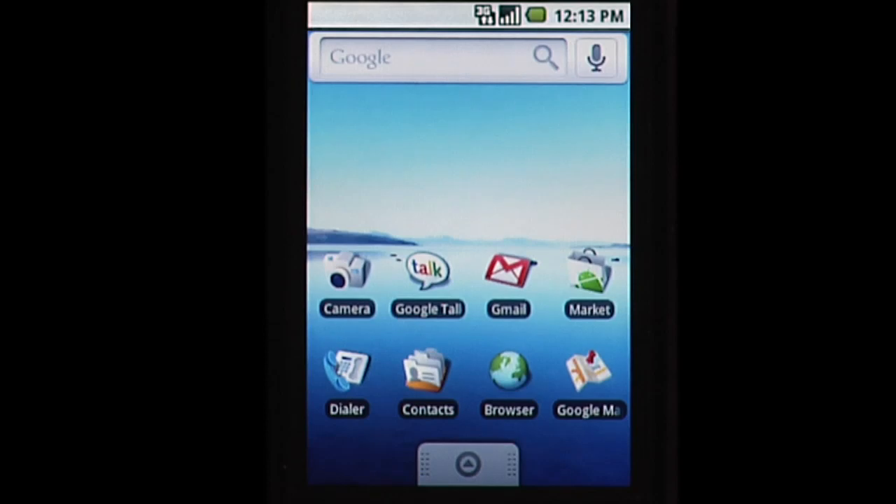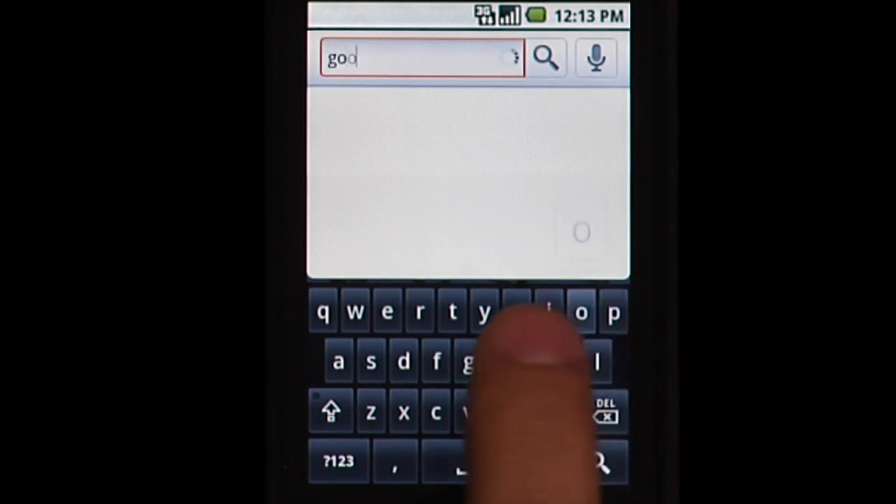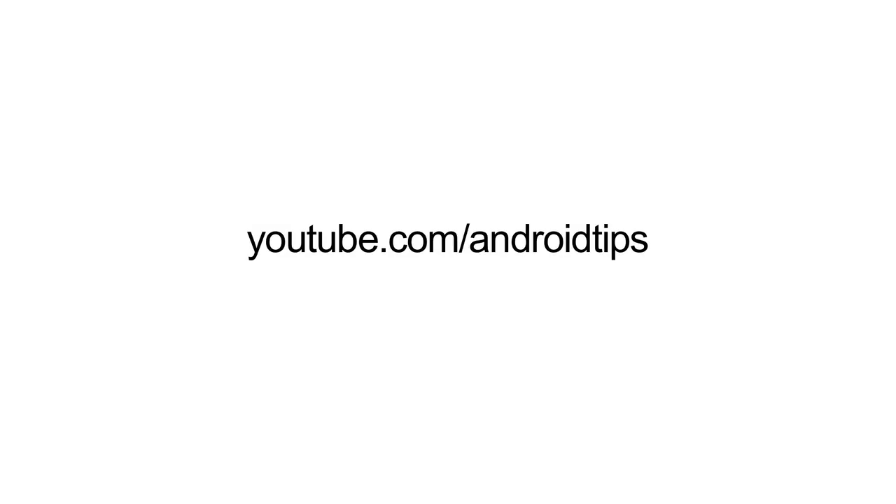The search key on your phone is another way to use Google Search. Press the button and get started! Explore Google Search on your own phone. For more videos, go to our channel on YouTube.